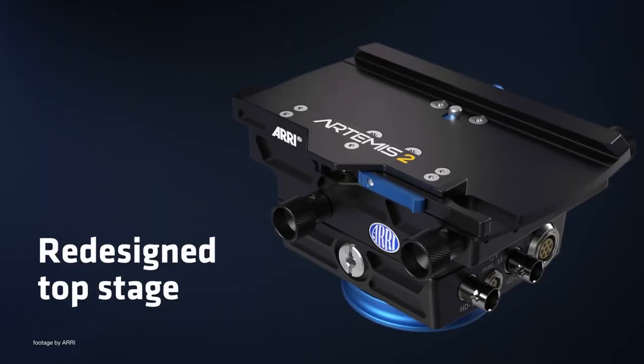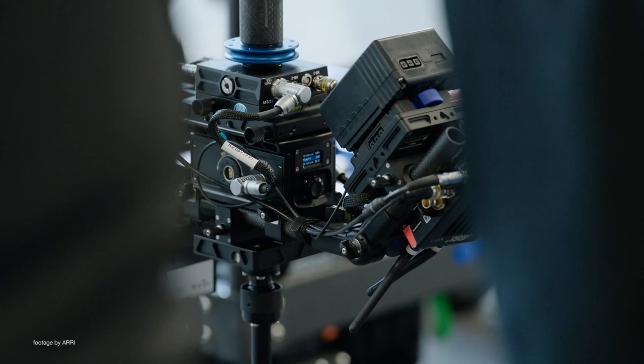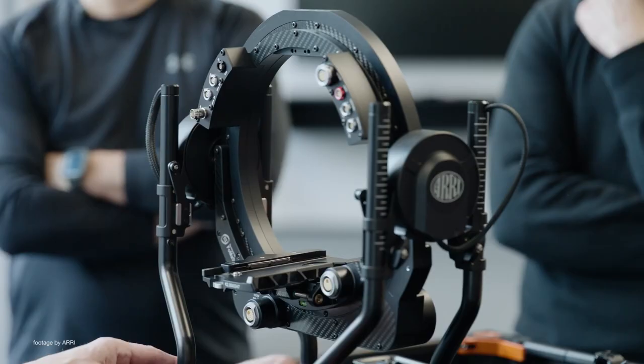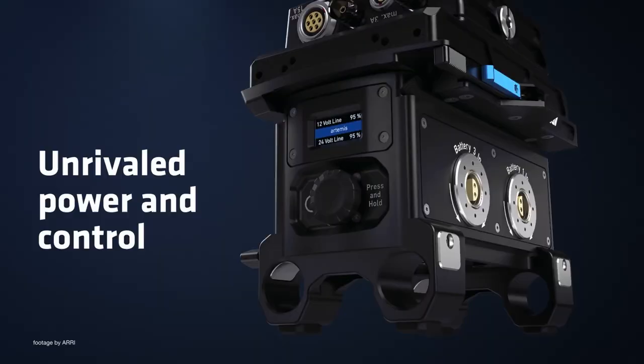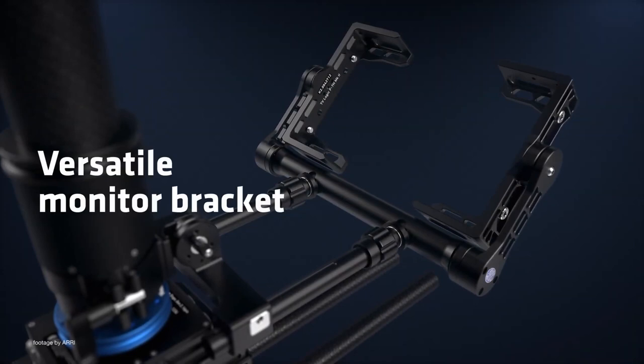The redesigned top stage allows for more compatibility with precision engineered SAM plates for different cameras, while the new super and short posts allow for expanded versatility for more extreme angles or space constrained locations. The new sled design offers an innovative battery hanger with intelligent high capacity regulated output, in addition to a new interchangeable battery mount system with the choice of B mount, gold mount, and V mount brackets.